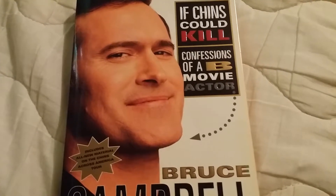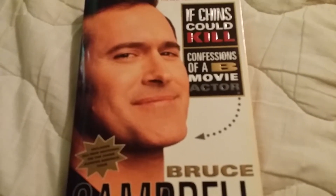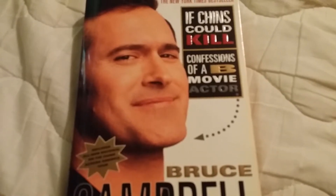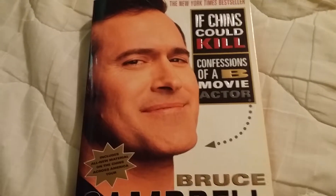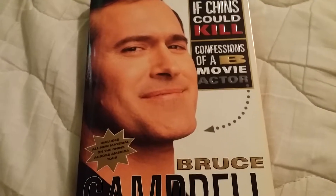Hello friends and welcome back to the horror section. This is going to be a pawn shop pickups video, just showing a few things I picked up at the pawn shop — some cool looking things, and I got some pretty interesting stuff, so here we go.